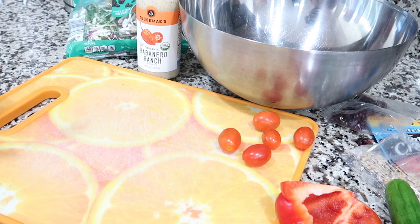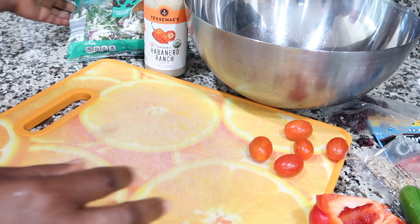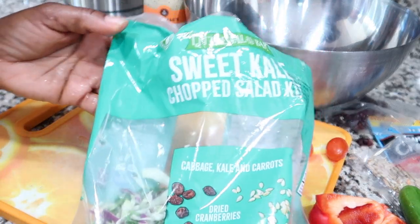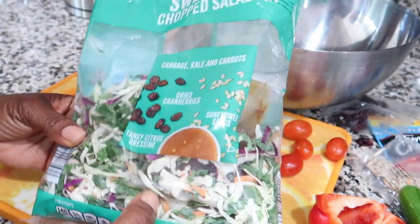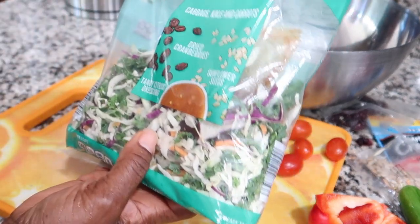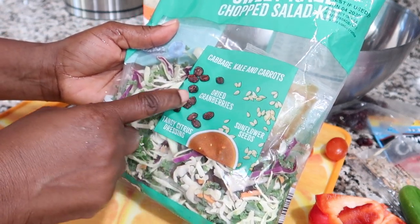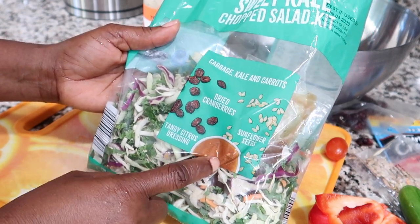Now it's lunchtime and I'm going to have a nice little salad. The salad I'm using is this sweet kale chopped salad. I got this from Aldi's and it has cabbage, kale, carrots, cranberries, and sunflower seeds. It also comes with its own dressing, but I'm not going to use that dressing.